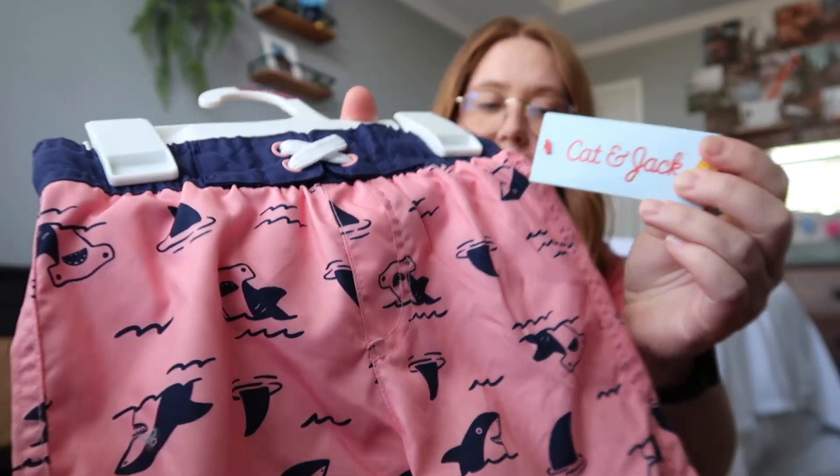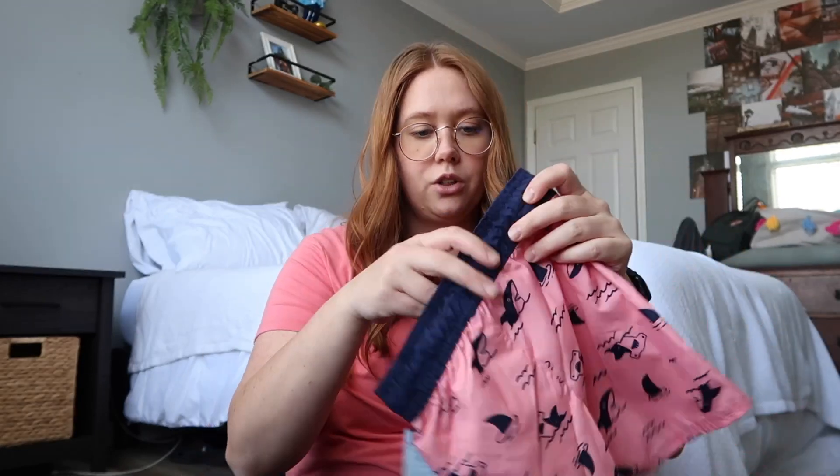Next up are these little swim trunks - he's obsessed with sharks right now so we got him these Cat & Jack ones with all different types of sharks on them. They're normally ten dollars but Target was having 30% off all toddler and kids' swimwear, so they ended up being only seven dollars. I tried to find him a swim shirt to go with it because he needs one since he's as pale as me, but our Target was super disorganized and didn't have any. I might check Walmart since they've been stepping it up for toddler clothes lately.